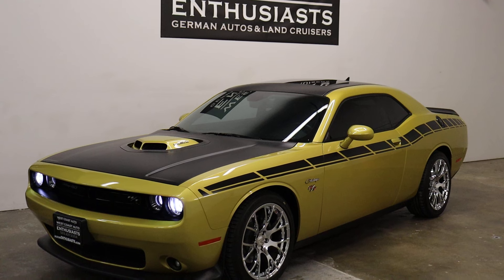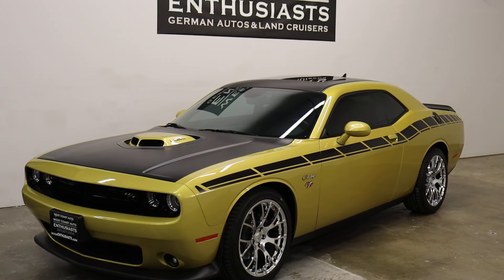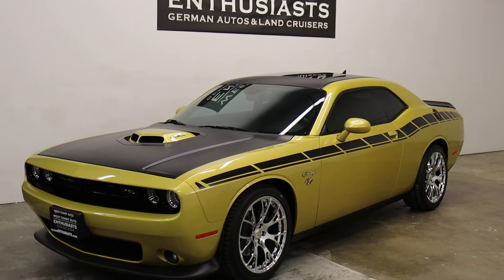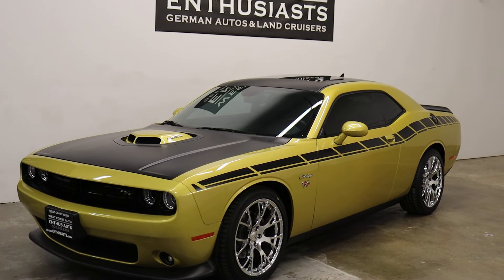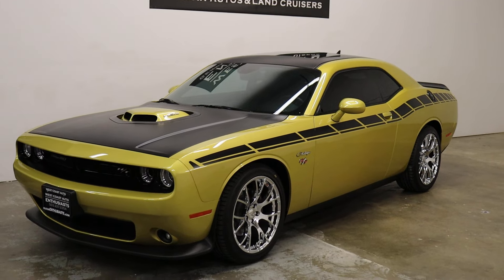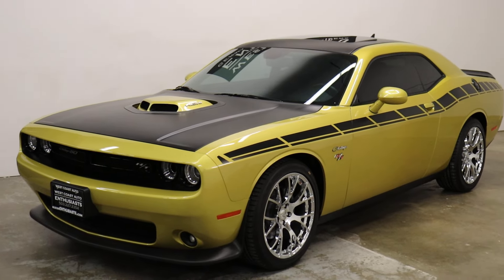It's got 17,000 miles on it. It is an RT trim and it's one of 70 — number 67 out of 70 in the RT trim level 50th anniversary package. On top of that, it's a limited edition package which gives you the shaker hood.